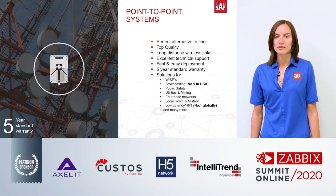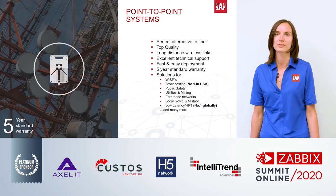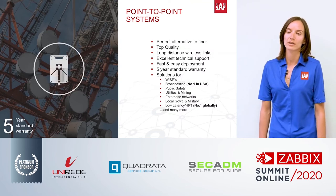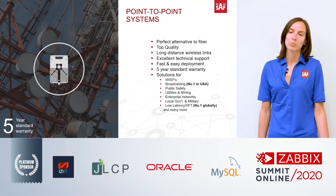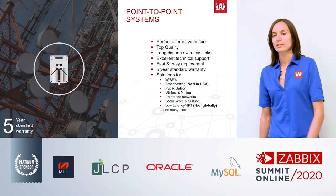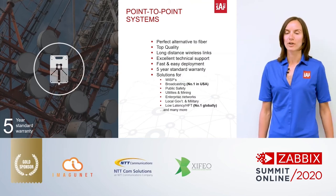Our different product lines and solutions have been used widely in WISP — wireless internet service providers — and in the TV broadcasting sector, which is actually our primary market in the United States. We also sell our products to high-frequency traders to provide low latency for their network. In addition to that, we have solutions for public safety, utilities, military, and much more.